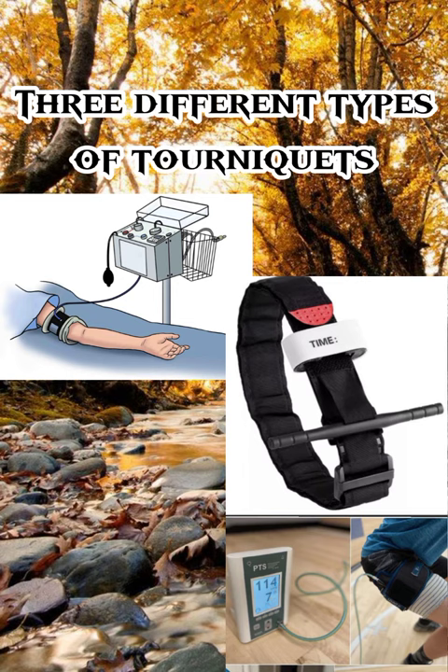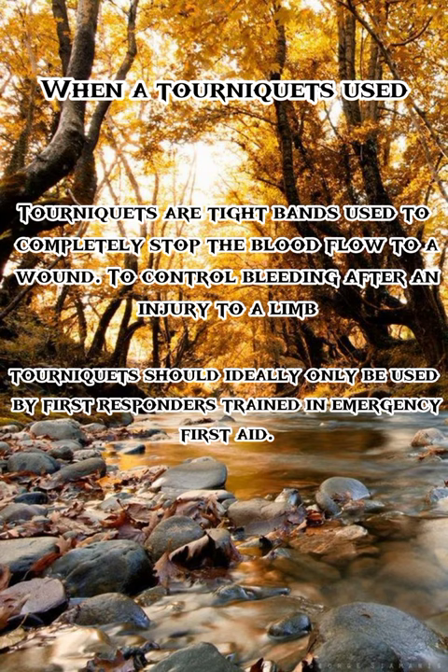So, when are tourniquets used? Tourniquets are tight bonds used to completely stop the blood flow to a wound to control bleeding after an injury to a limb.